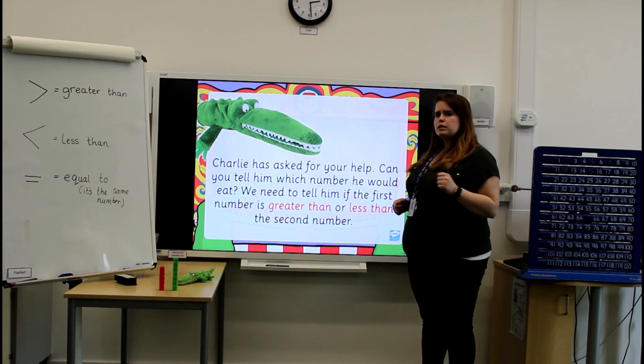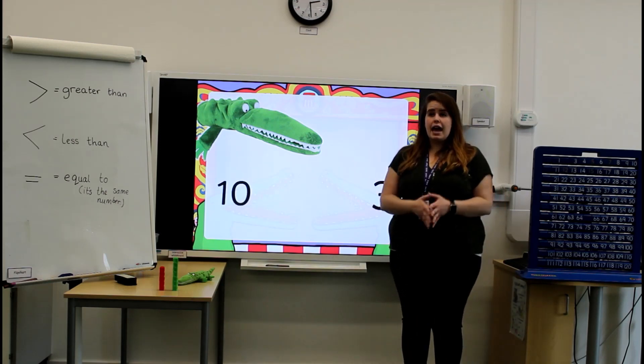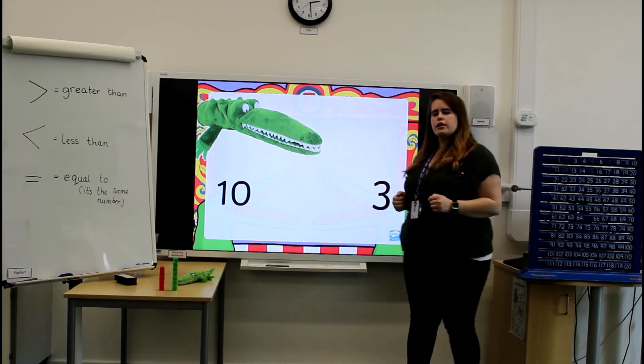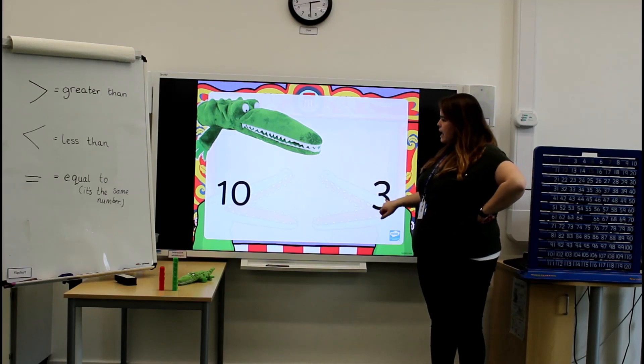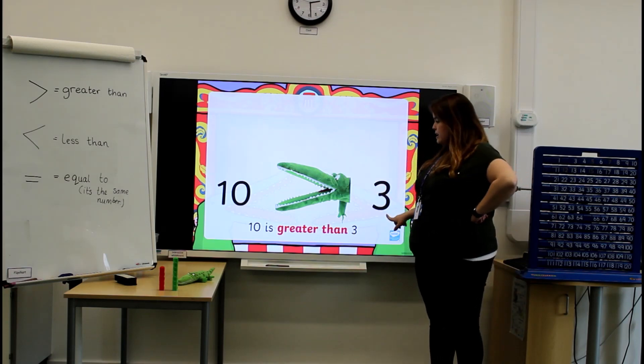Let's have a little look at some numbers to start with. 10 and 3. Is 10 greater than or less than 3? Well done! 10 is greater than 3. So Charlie would eat the number 10.